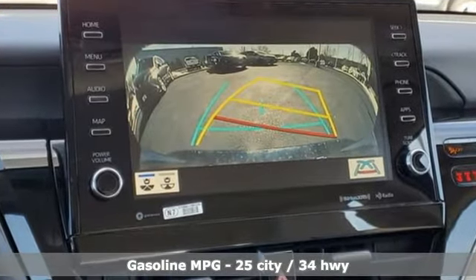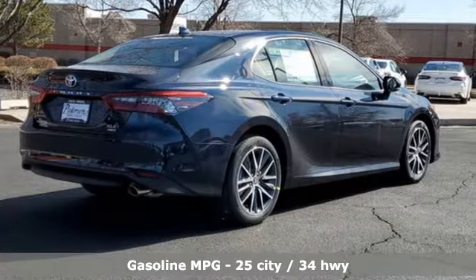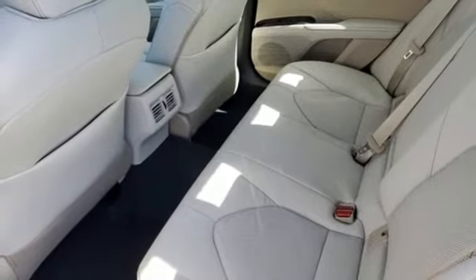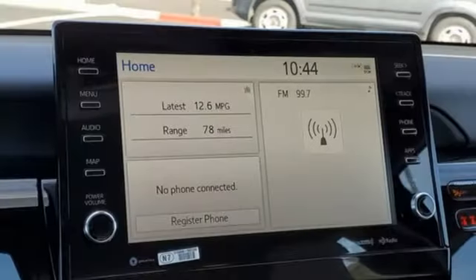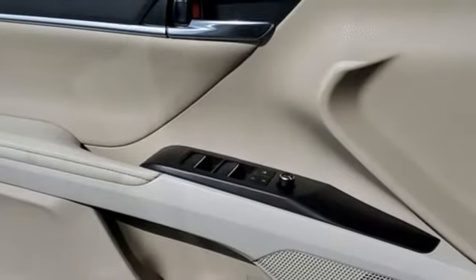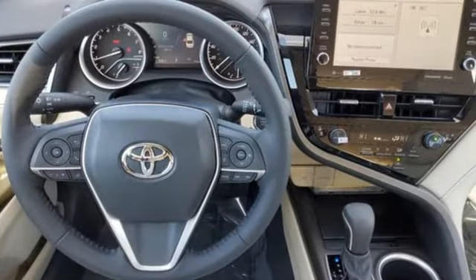A great vehicle is comprised of great features like these: streaming audio, Wi-Fi hotspot, front heated leather bucket seats, auto dimming rear view mirror, inductive device charging, dual zone climate control, inline four-cylinder engine, aluminum wheels, four-wheel drive, and automatic transmission.